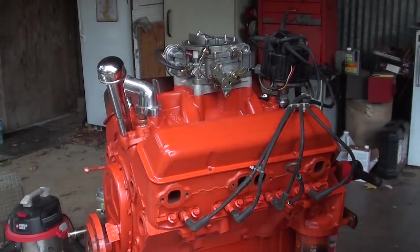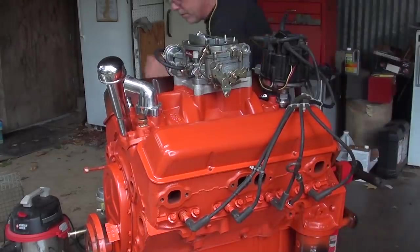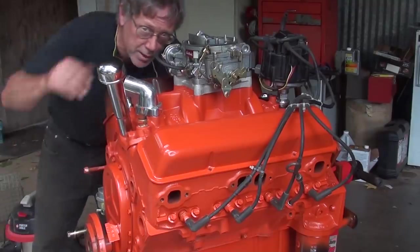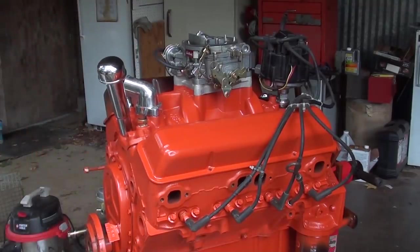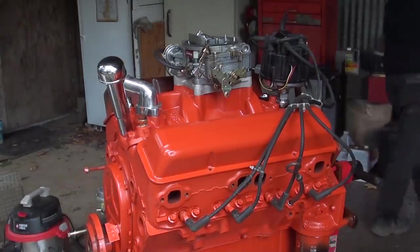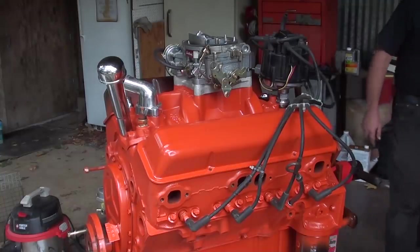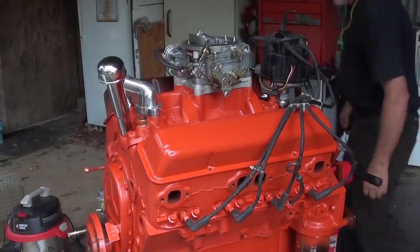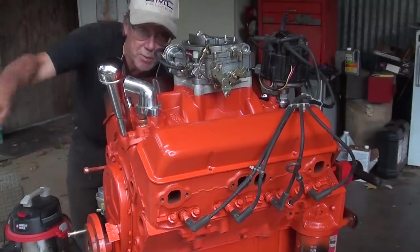All right, I'm going to conclude it here. So until the next episode, Redneck Restorations, this old truck — I'm Jeff Bradshaw.